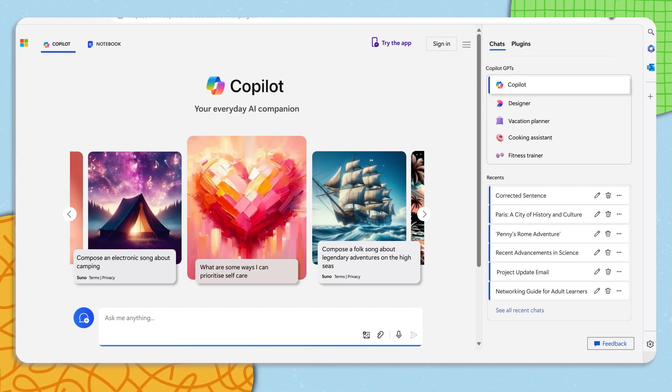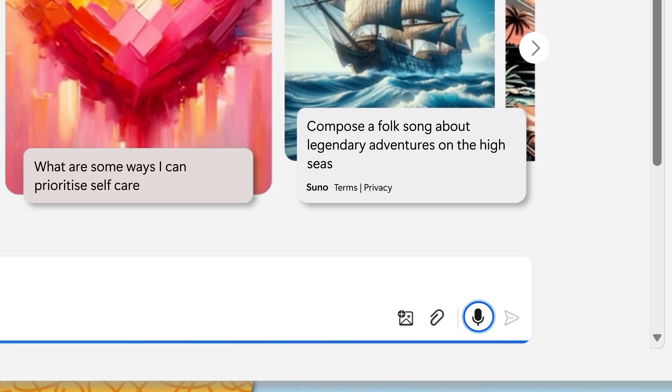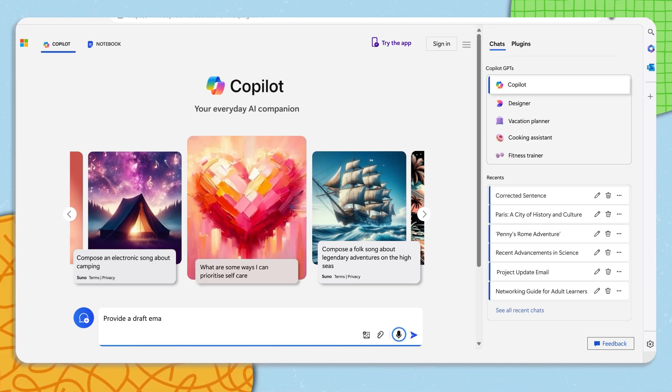Through the microphone and voice access built into Copilot, someone could say a prompt like: "Provide a draft email to a client asking them for the latest timeline on the redesign project. Let them know the first milestone must be completed by the 4th of April."